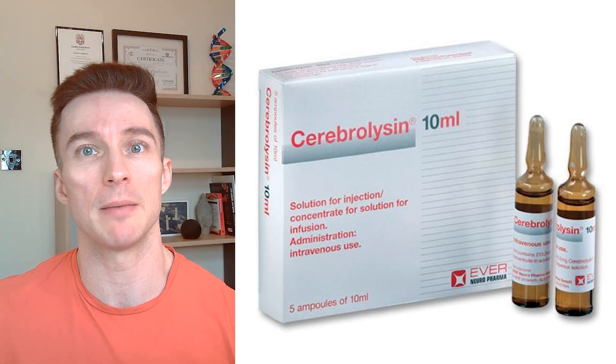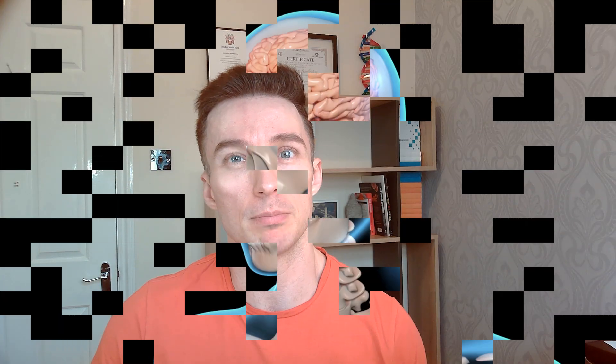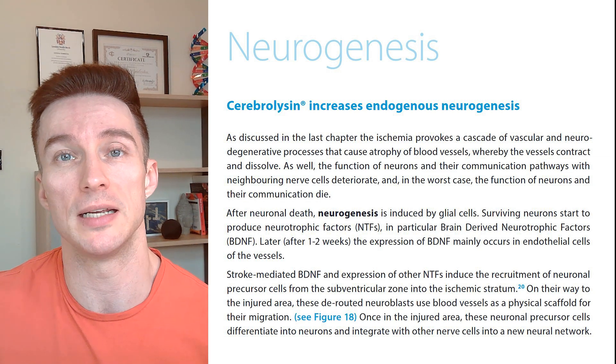Cerebralizin is a bioengineered peptide. It's used for things like acute stroke, dementia, brain injuries, and it's even had research with autism, children with autism treating that, even ADHD and depression. So Cerebralizin massively boosts BDNF, which stands for brain-derived neurotrophic factors.